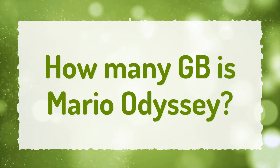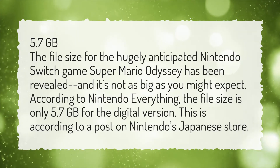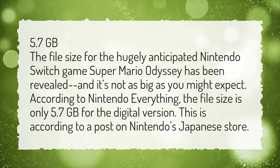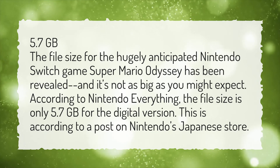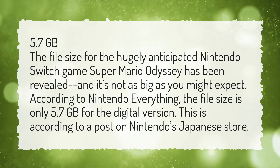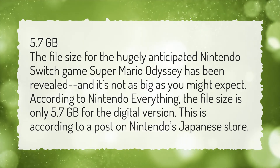How many GB is Mario Odyssey? The file size for the hugely anticipated Nintendo Switch game Super Mario Odyssey has been revealed, and it's not as big as you might expect. According to Nintendo Everything, the file size is only 5.7GB for the digital version, as listed on Nintendo's Japanese store.